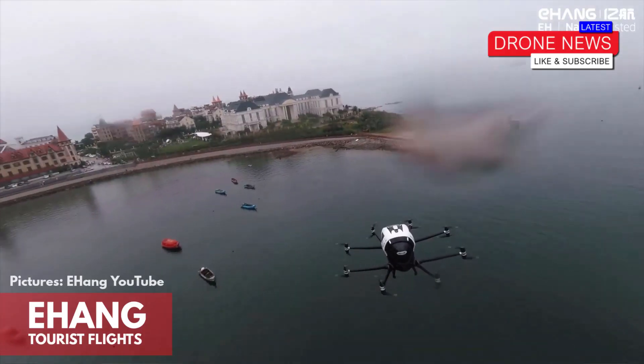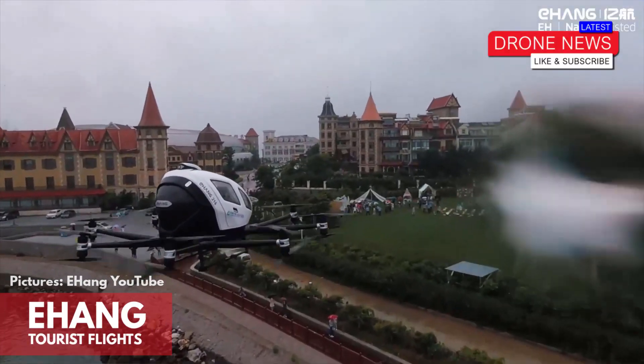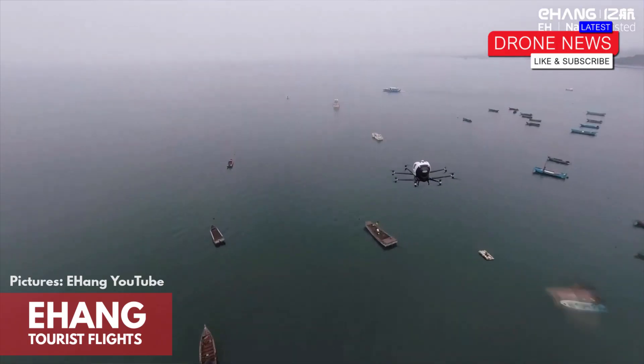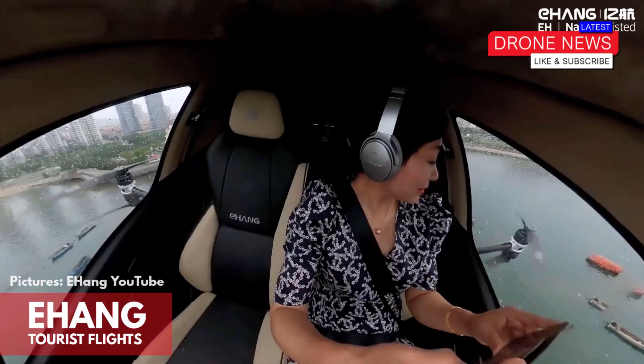The footage shows some very excited passengers traveling over a portion of sea into the peninsula tip of the city, which houses many of the more tourist interest areas. With the passengers seemingly flying alone in the drones, the flights were a bit cautious, seemingly ensuring a softer landing should any failings occur by remaining over the water at most times.